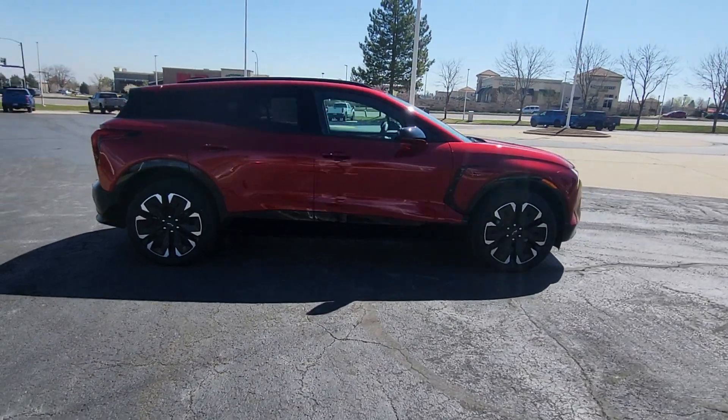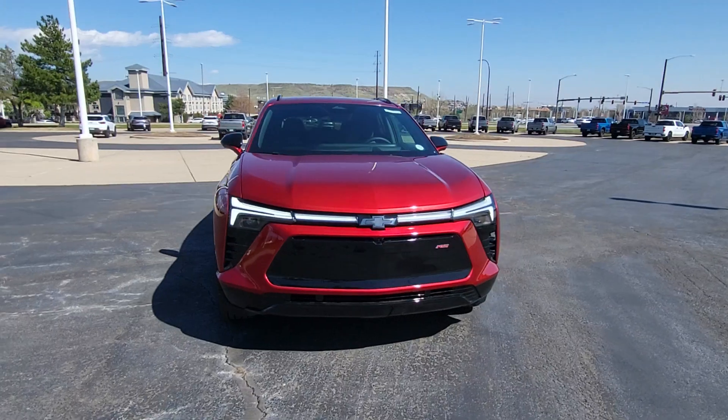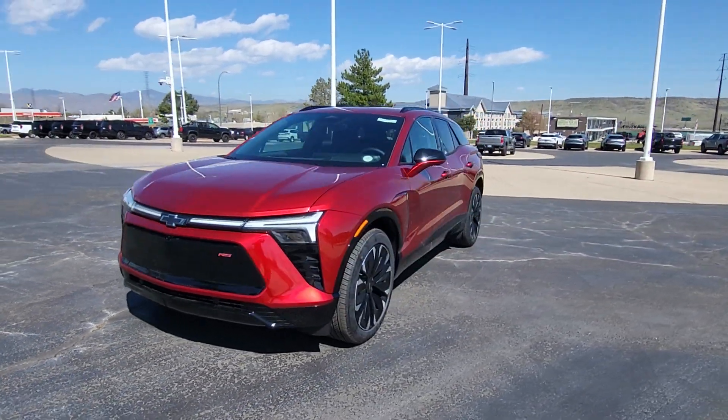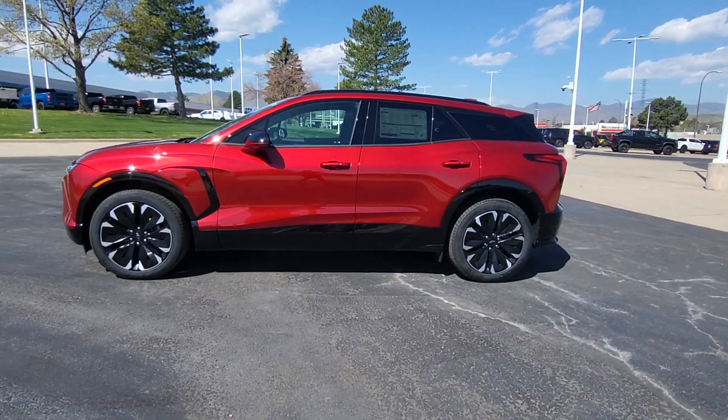Equipped with a regenerative braking system, its Ultium battery technology offers flexible charging speeds, including DC fast charging and an impressive range. You'll love its supple ride, spacious cabin, and advanced safety and info.